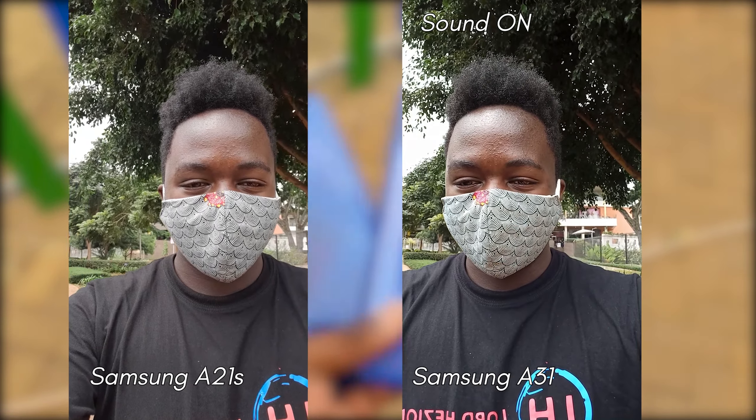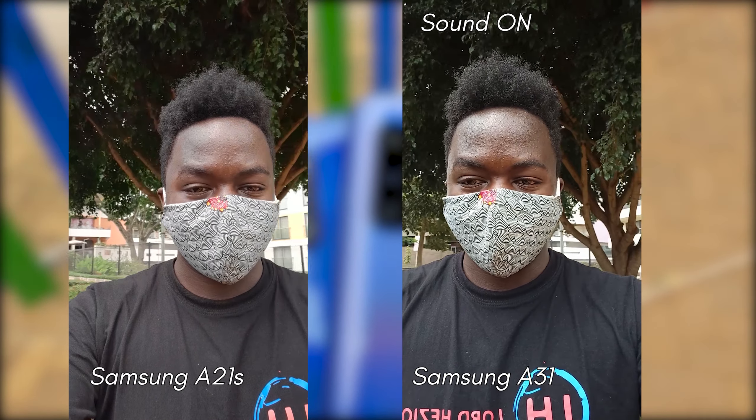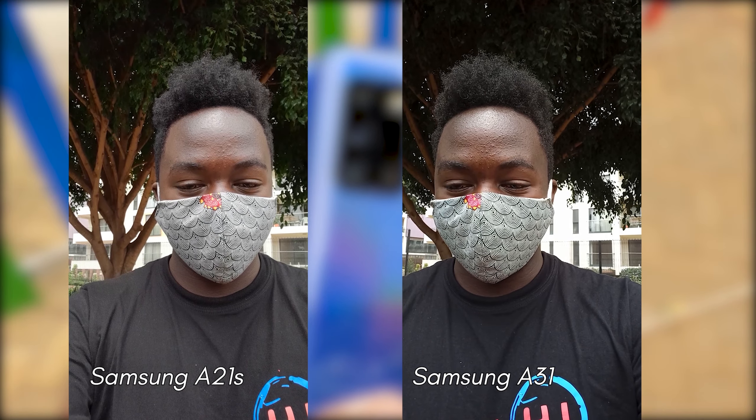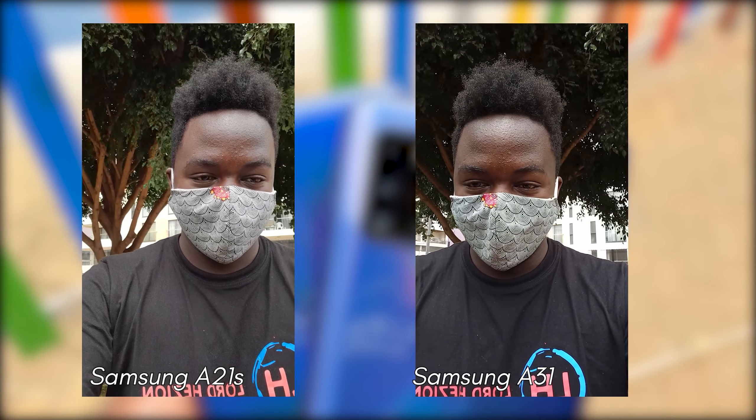On front-facing video, these samples are shot with the ultra-wide angle lens. First impressions are that things look clearer on the A21s compared to the Galaxy A31, which is interesting given the significant price gap and different processors. The 20MP and 13MP 1080p video on both phones really brings out the clarity of the object in frame. Video on the A31 seems slightly overexposed, but the phone quickly recovers and balances exposure as you keep recording.